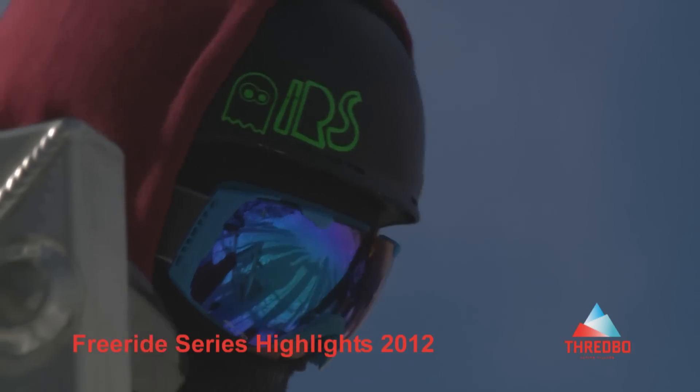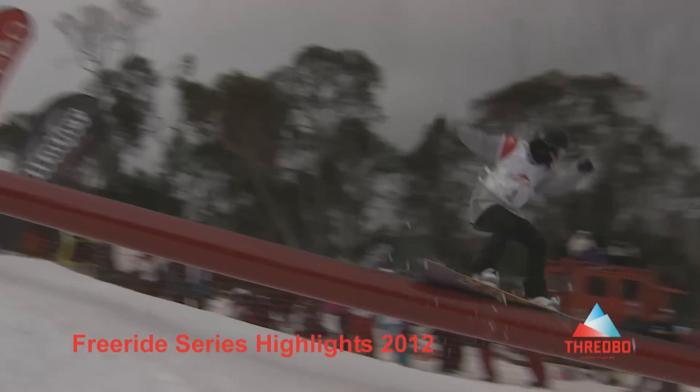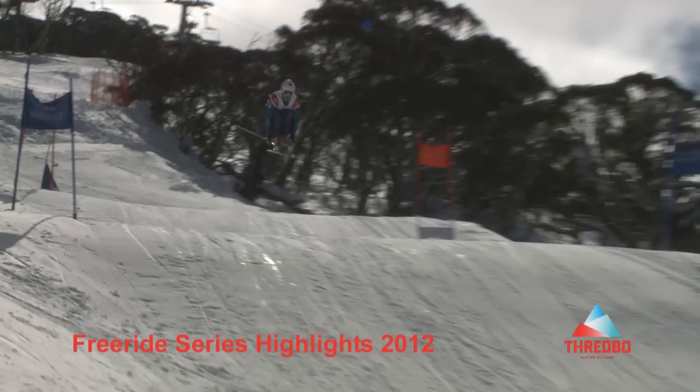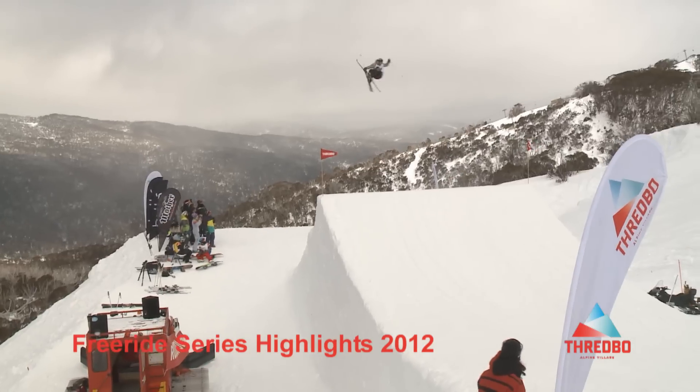It was a day full of smiles on the mountain as riders slapped on the sunscreen, peeled off the layers and enjoyed an easy springtime carve. On the mountain, temps reached 8 while the village reached a mild 12. The cover started out a little firm but softened up early in the warm spring temps.